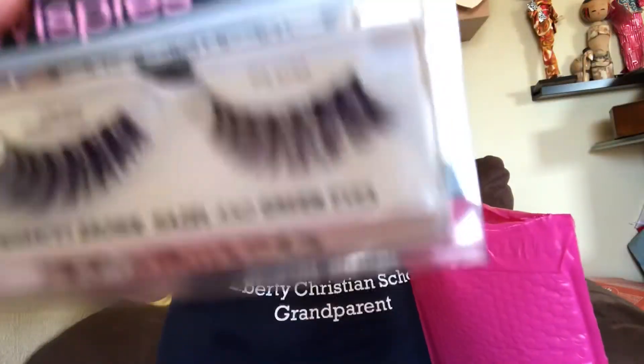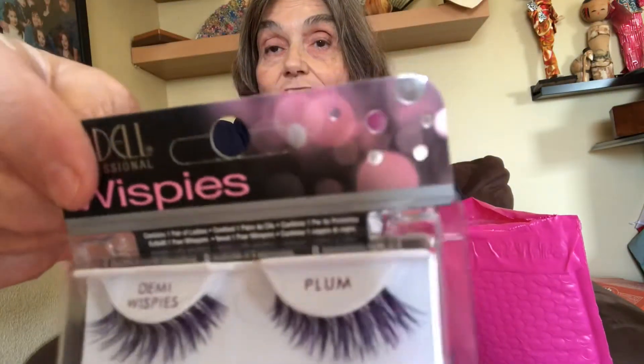Oh, it's eyeliner! I thought it was a nail file but it's fancy eyeliner in a fancy box. Then there are purple eyelashes. I don't wear false eyelashes so this is going to go in my 300 subscriber giveaway when we get there. And those tootsie rolls — those won't last!